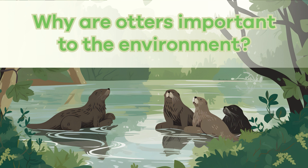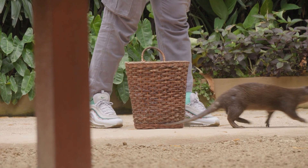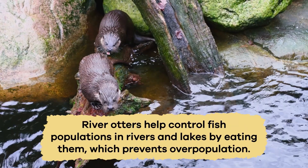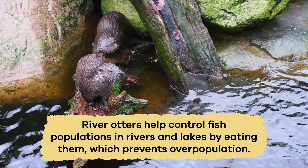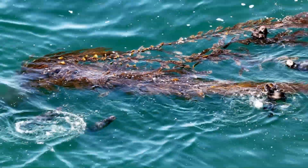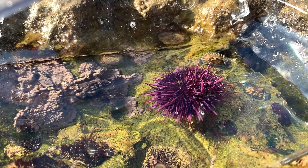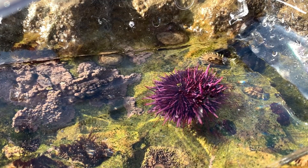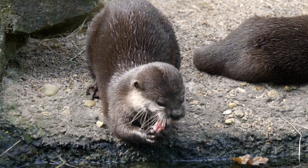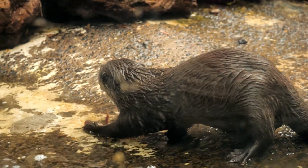Why are otters important for the environment? These creatures play a significant role in keeping their environment healthy and balanced. River otters help control fish populations in rivers and lakes by eating them, which prevents overpopulation. Sea otters are especially important in kelp forests — they eat sea urchins, which can otherwise overgrow and damage the kelp. By keeping sea urchin numbers in check, sea otters help maintain the health of the kelp forests, which provide homes for many other marine creatures.